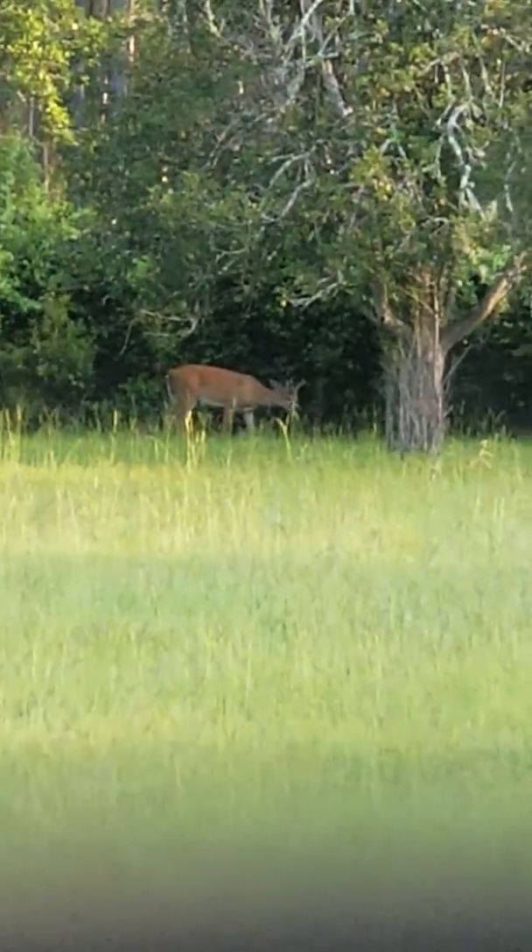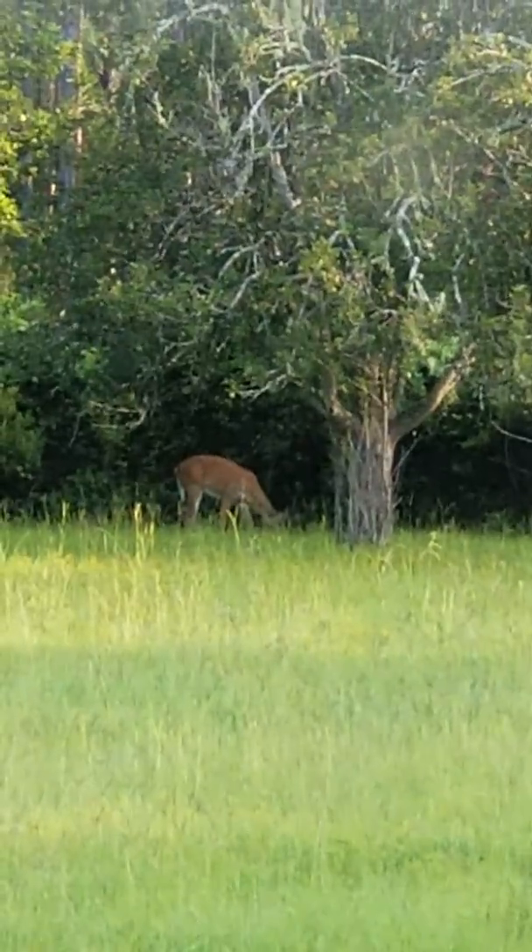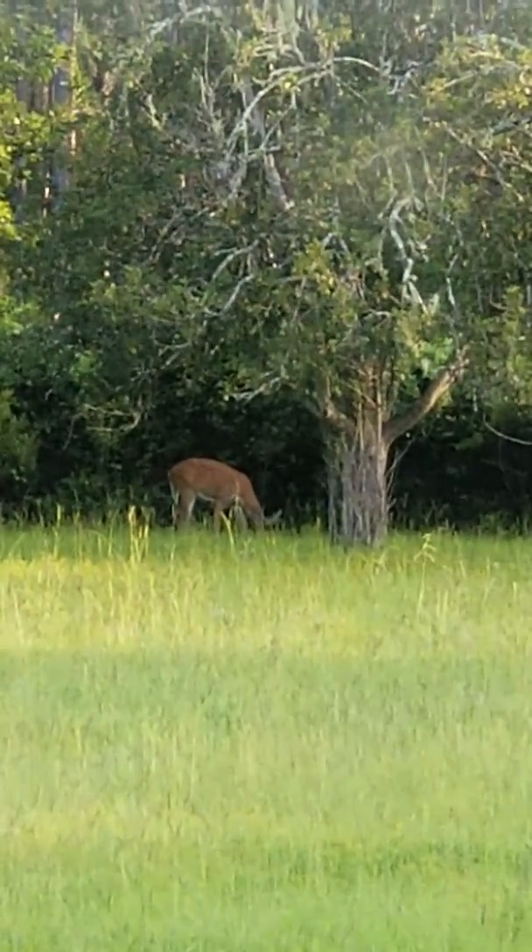That one right there is going to be a nice buck. He's already a nice buck, but that velvet keeps growing. He might be an eight point. He's going to be a nice buck — you can see his horns from here.